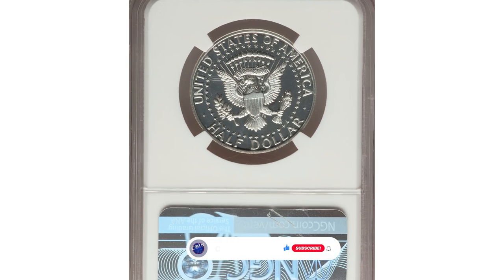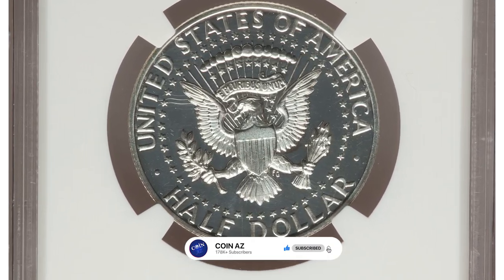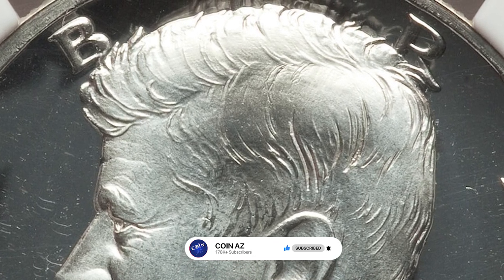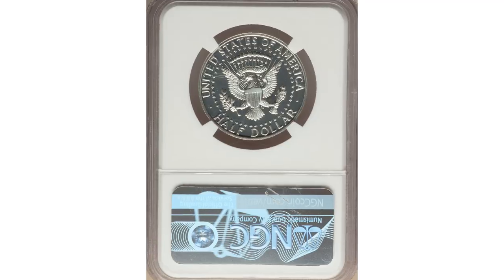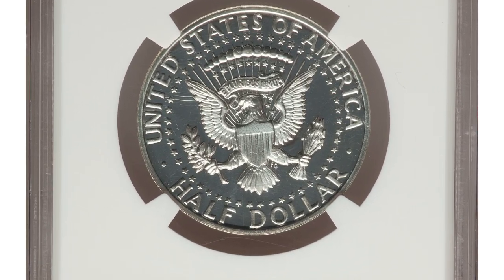Elusive accented hair variety — introductory proof strikes for the 1964 Kennedy half dollar display deep curved lines in the hair directly above the ear. The accented hair variety can also be attributed by a defective lower left serif on the 'I' in LIBERTY.